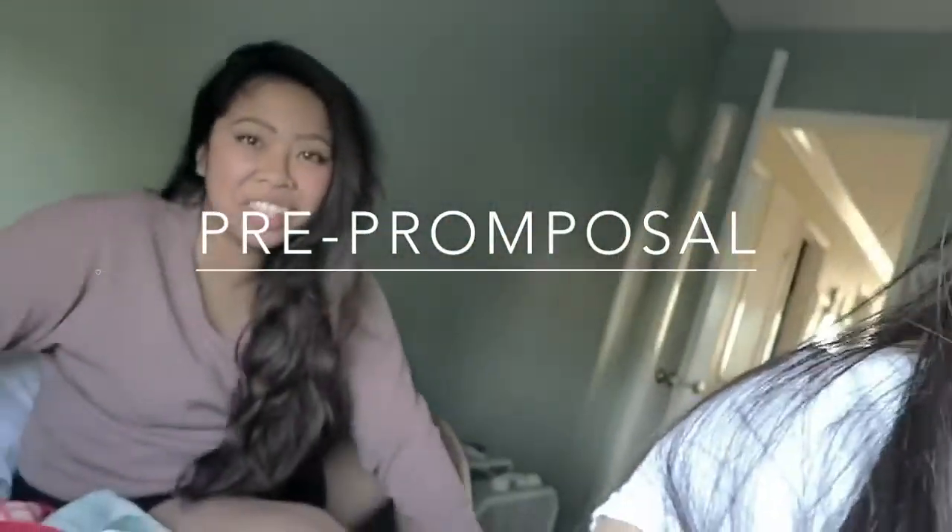Peace out. Say bye, Jalupe. Hey guys, I'm back. Jalupe just finished cleaning the house. How are you feeling, Jalupe? Oh my gosh. So yeah.